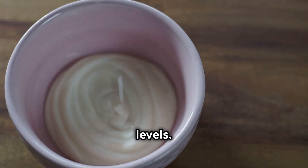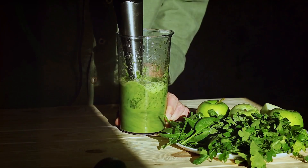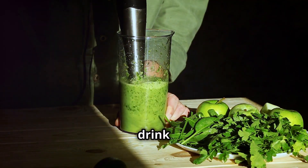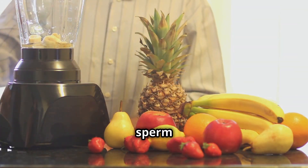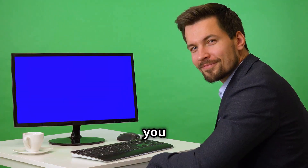Honey, loaded with antioxidants, improves sperm quality. Incorporate this drink into your daily routine and you could see improvements in your testicular size, testosterone levels, and sperm count. Remember, consistency is key.